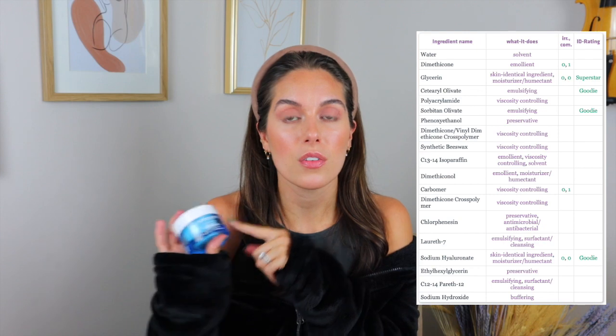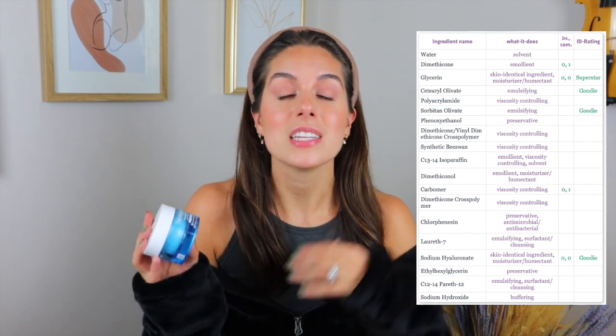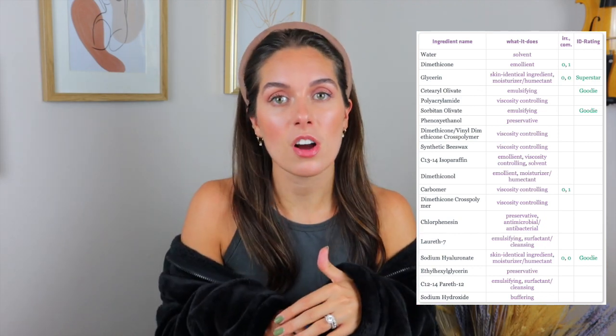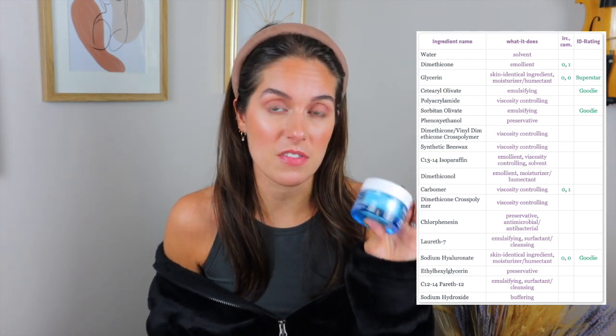I have videos of myself using this in my morning and evening skincare routine that I can link below. How I use it is: first thing out of the shower, or while my face is wet, I put this on and then apply my CeraVe PM or my SPF on top. I want to draw attention to the fact that dimethicone is above glycerin on the ingredients list, meaning dimethicone — a silicone that makes the product feel smooth, silky, and slippery — is actually higher on the list than glycerin, the humectant. A humectant attracts water to your skin, and then you put an occlusive layer on top to keep that water in.